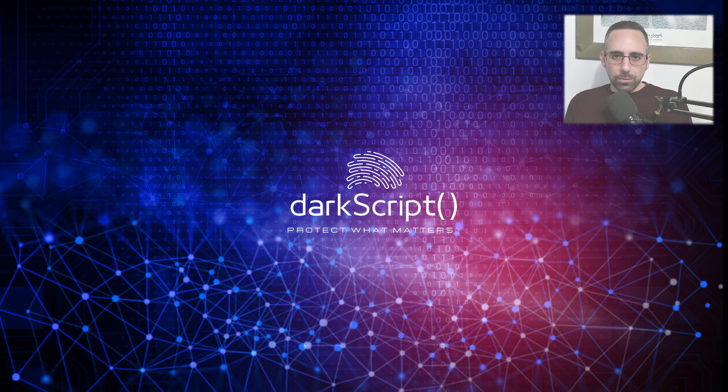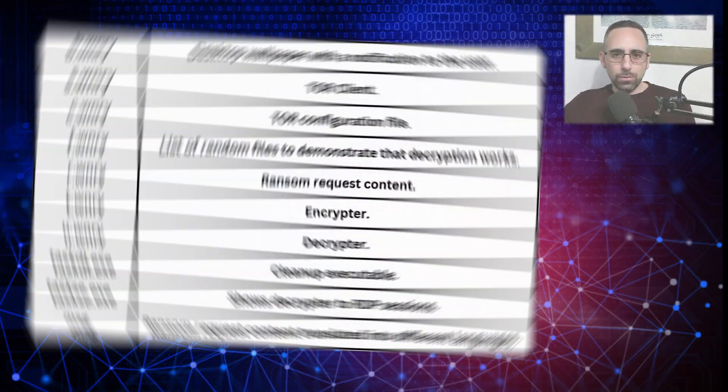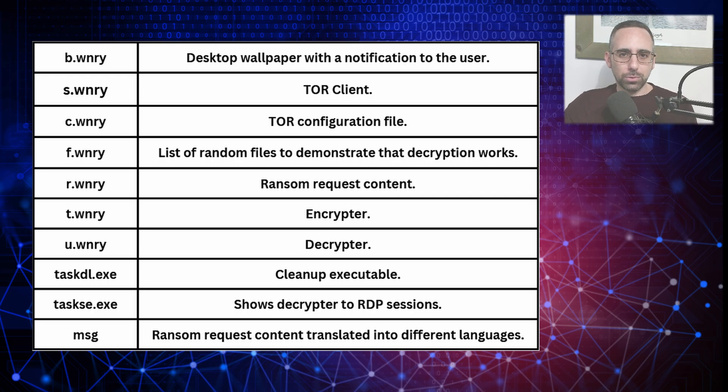So let's dive even deeper and understand the multiple components of this piece of malware. When WannaCry is activated, it deploys several components or files to carry out the attack, to encrypt the user files, display the ransom message, and attempt to spread across the network. For the sake of convenience, I am going to skip the WNRY extensions and just refer to each file by its first letter, like the B file or the S file.